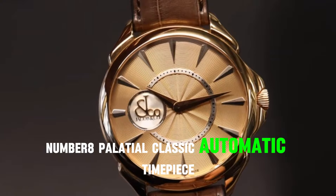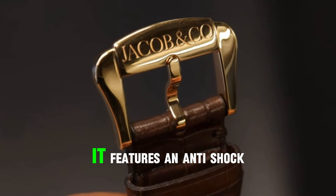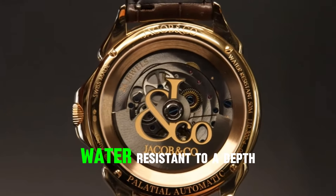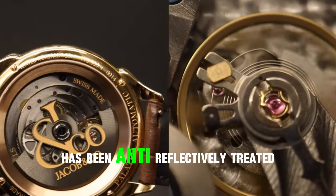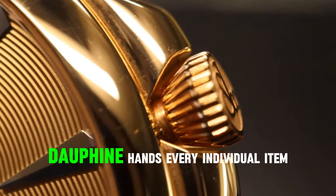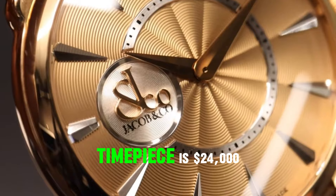Number 8: Palatial Classic Automatic Timepiece. This model of the Palatial Classic is driven by a self-winding caliber with a 36-hour power reserve. It features an anti-shock mechanism and a balance wheel with significantly reduced thermal expansion, all encased in a 42mm 18-karat rose gold case. Water-resistant to 50 meters, the sapphire crystal has been anti-reflectively treated. The display consists of a Guilloché dial in a variety of hues, with applied markers and polished dauphine hands. Every piece is numbered and accompanied by an alligator leather strap fastened with a solid rose gold clasp. The retail price is $24,000.